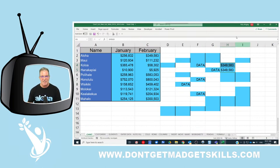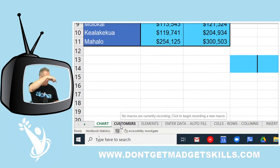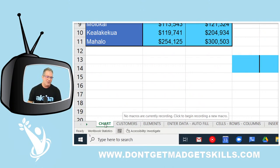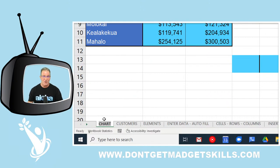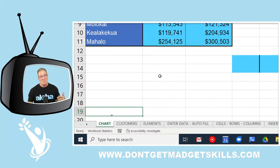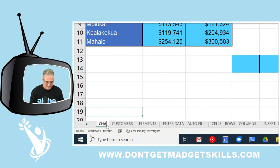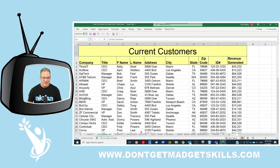Power trick number three: rename your worksheets. I've got all these different worksheets down here and I want to rename them. You could right-click on a worksheet tab and choose Rename, or you can just be a mighty mouse and double-click directly on the worksheet name tab. Then type the new name — like 'Chart One' or 'Customers List' — and press Enter.